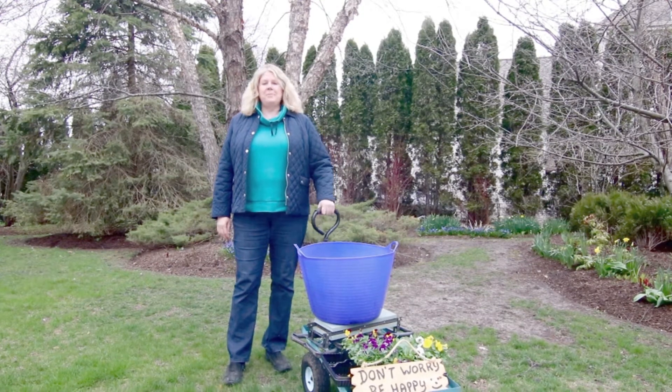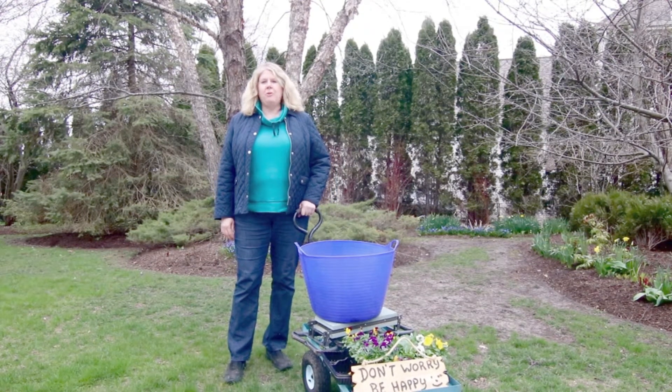Hello everyone. Today I'm going to plant what I'm calling a COVID relief garden.